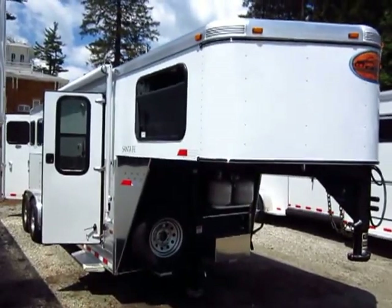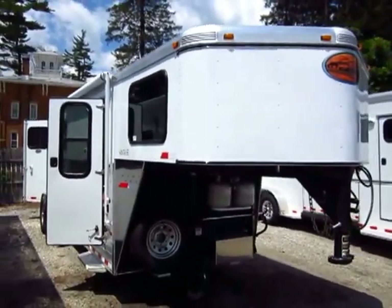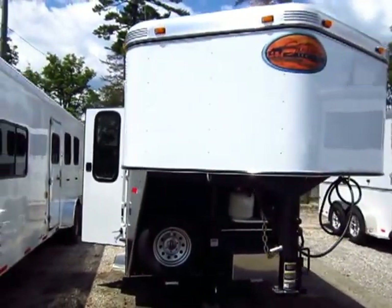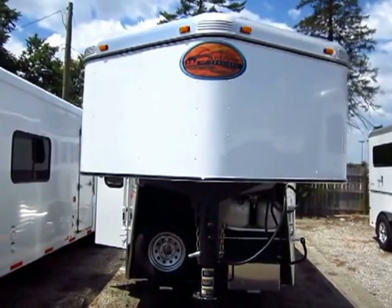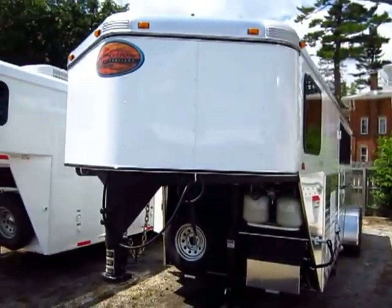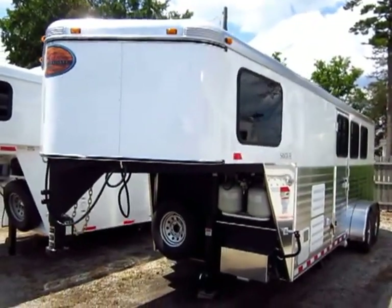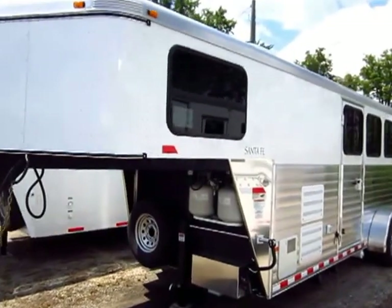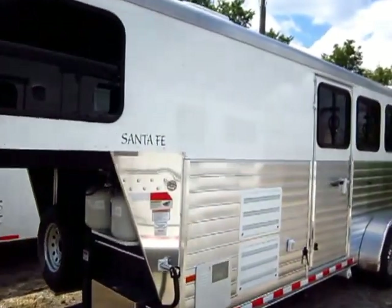New gooseneck Living Quarter Horse Trailer available here at Haylett Auto and RV. This is a Sundowner, Santa Fe line. Not everyone needs a $60,000 all-aluminum 18-foot short wall with super slide-out Living Quarter Horse Trailer. Some people are just looking for a nice little weekender package, and that's exactly why we have this here.